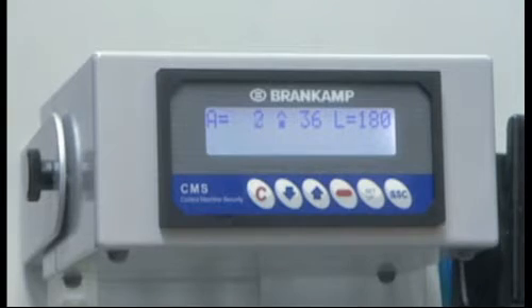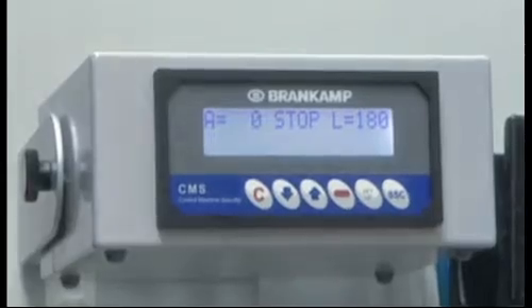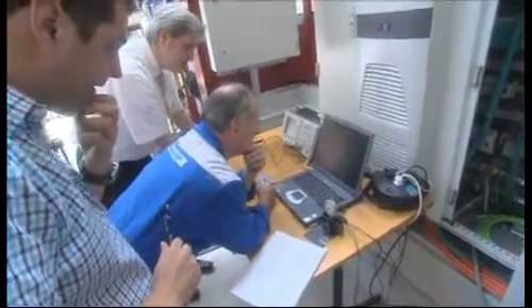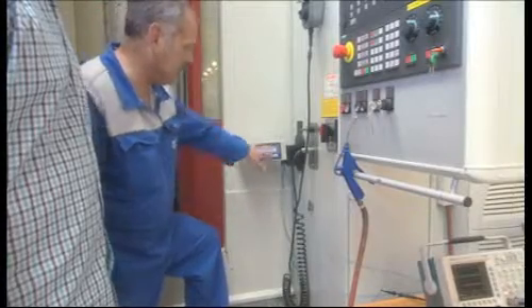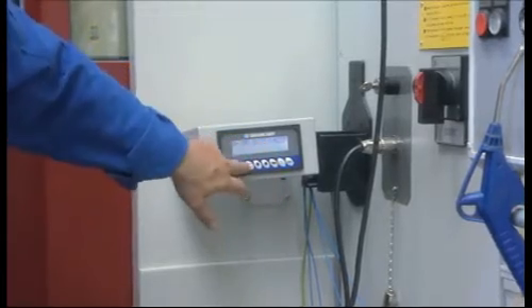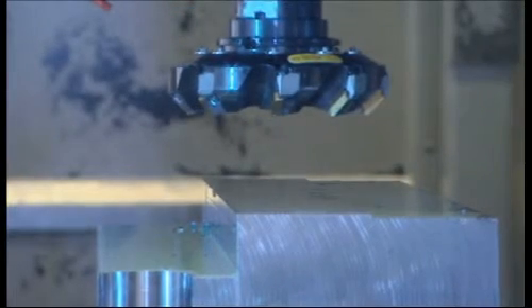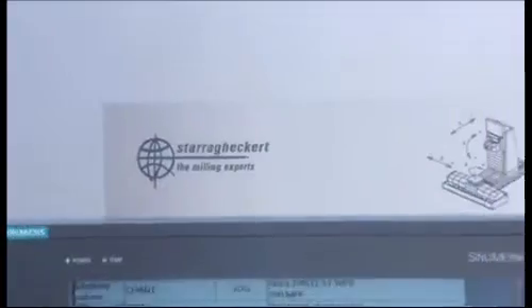Brandcamp is the technology pioneer for process monitoring systems. Since launching its systems in the 1970s, Brandcamp, based in Eckert, North Rhine-Westphalia, has been continually developing its know-how based on over 50,000 applications. Today, Brandcamp systems protect not only machines and tools, but their data forms the basis for optimum product quality and improved degrees of utilization.